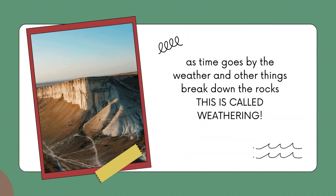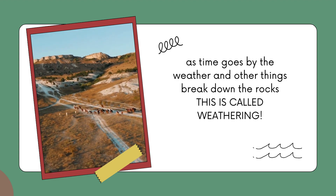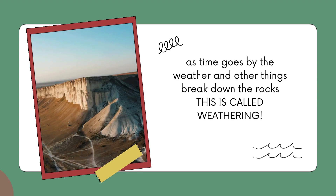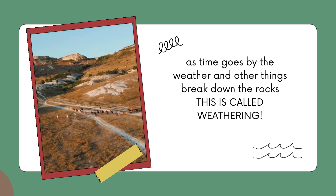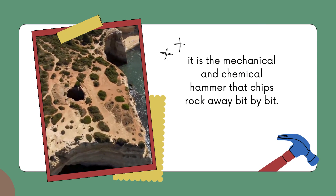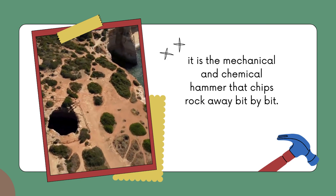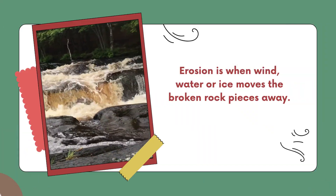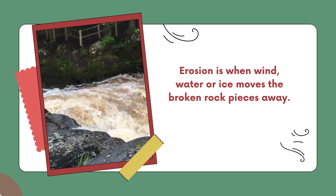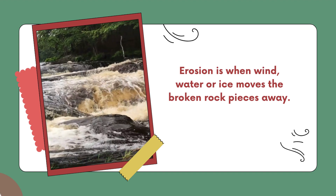As time goes by, that rock can break apart. The wind, the rain, tree roots, people moving — all of these things can break the rock down. This is called weathering. This process can take a long time; it's like chipping away at the rock with a hammer. When parts of the rock are broken down into tiny tiny pieces, they become so small that they could be blown away by the wind or washed away by the water.